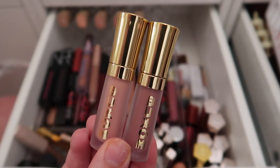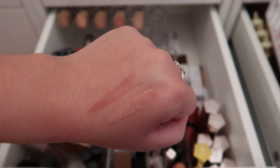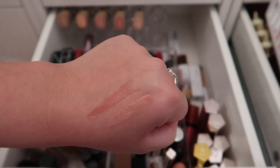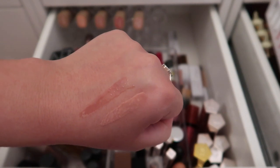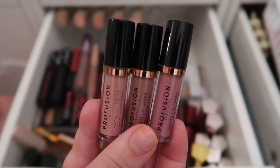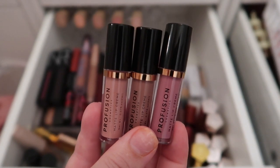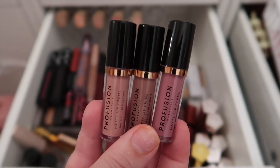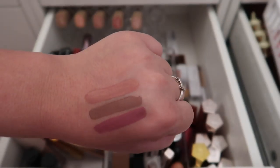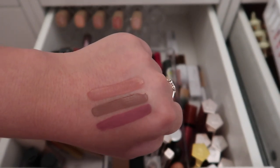I have two Buxom Full-On Plumping Lip Creams — this formula is actually a lip gloss, so it's in the wrong drawer. The shades are White Russian and Dolly. I think I have full sizes of these, so I'll put them in the maybe pile. Next, three Profusion liquid lipsticks — all beautiful shades, but I feel like I won't reach for them over favorites like my Morphe liquid lipstick in Virgin, so I'm decluttering all three.